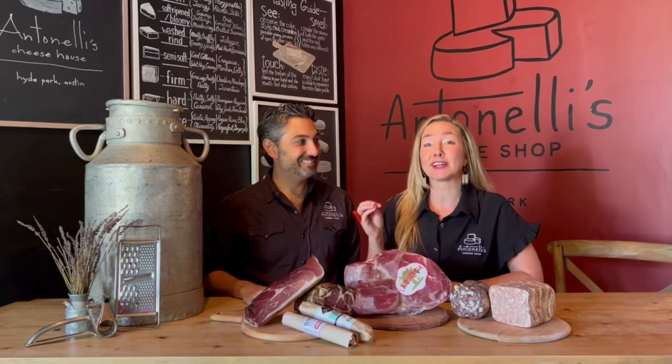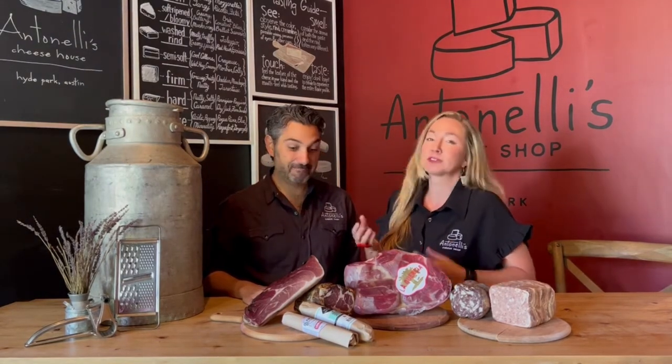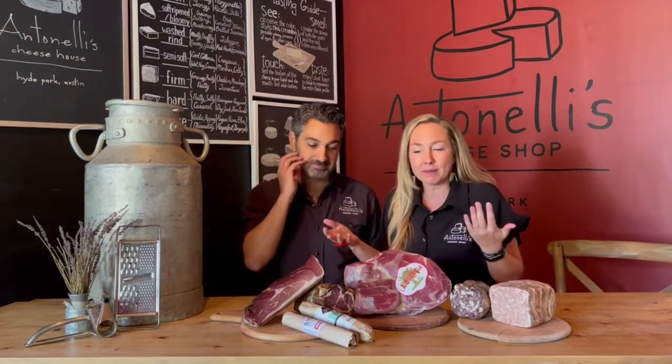We want to take a moment to define charcuterie. First and foremost, charcuterie does not mean cheese. Charcuterie literally means cooked meat — cooked flesh — it doesn't have anything to do with cheese. So if you've got meat on it, you're probably making a cheese and charcuterie board. Charcuterie is actually a French word, and it's all about the world of fermented, aged meats that are cured.